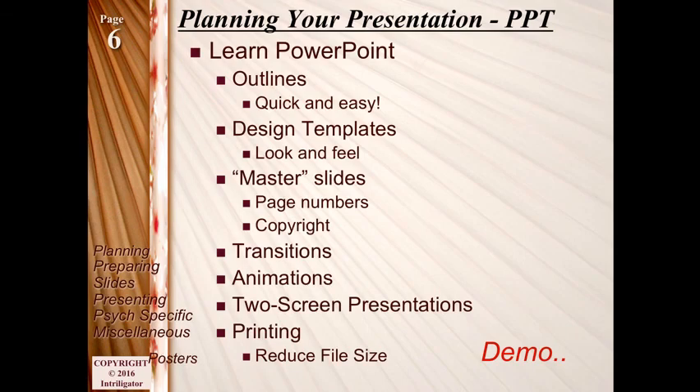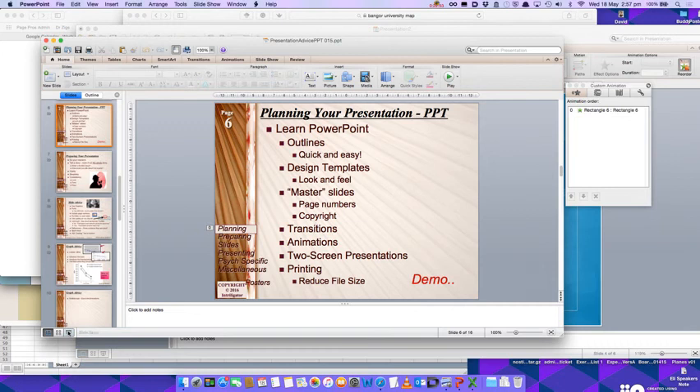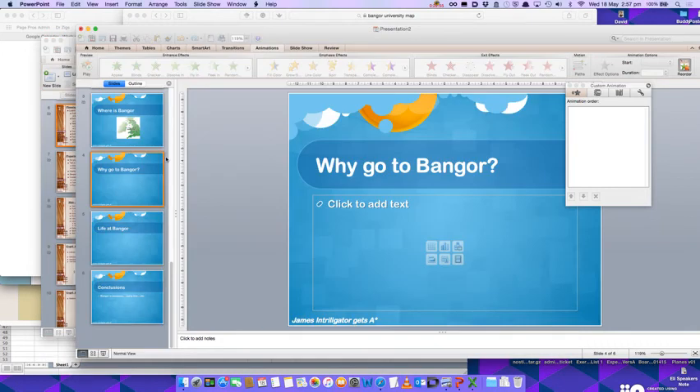I've covered outline mode, design templates or themes, master slides, transitions, animations, and two-screen presenting. Those are the basics of putting together a PowerPoint.